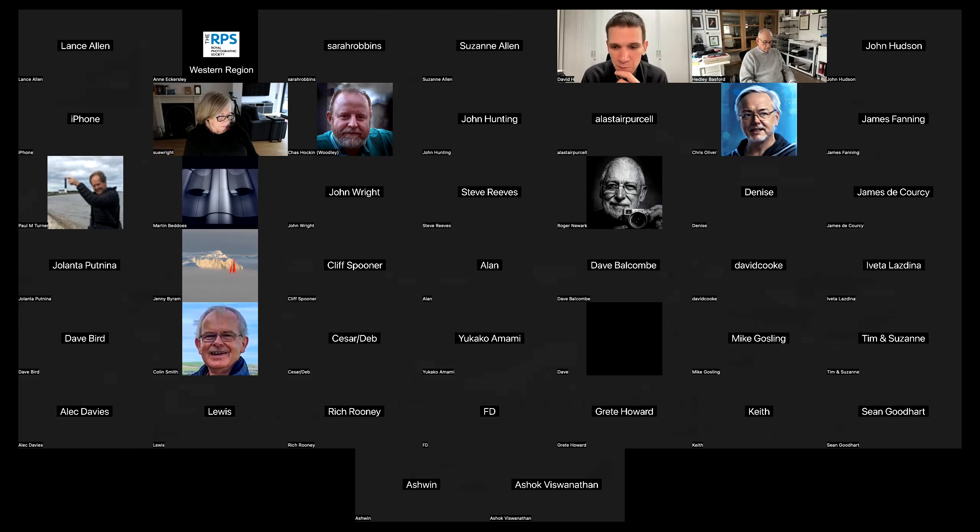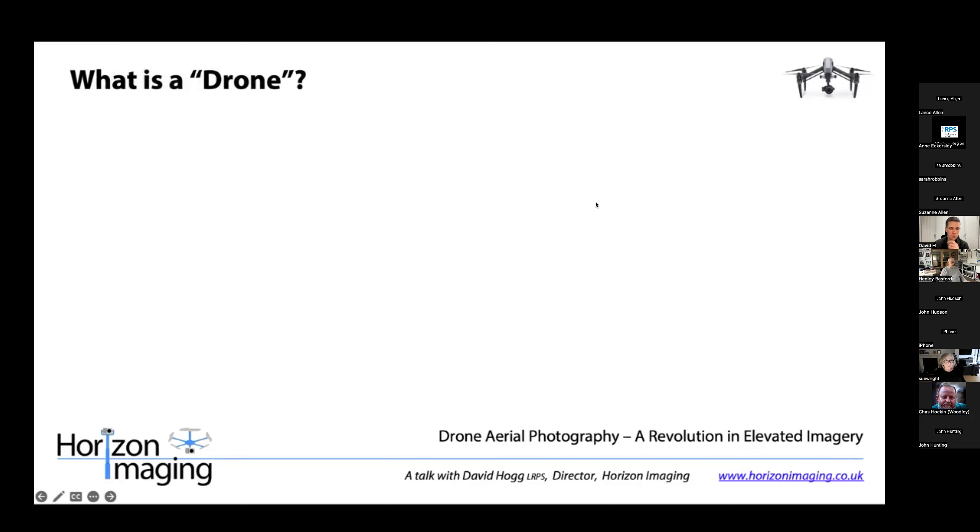Let's go back to the presentation. So what is a drone? Where did it really all begin?